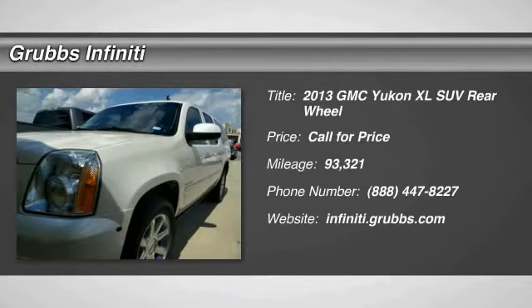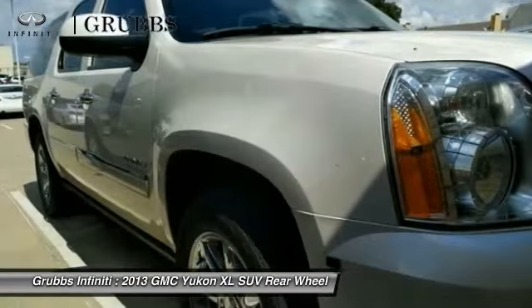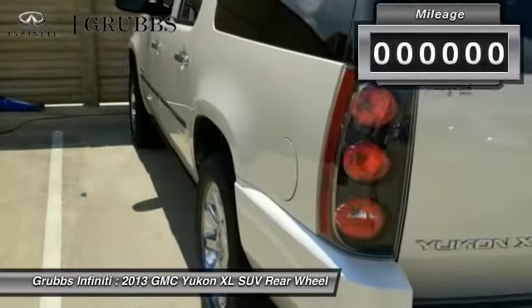The 2013 GMC Yukon XL is a great choice for families who need a full-size SUV with maximum seating. The looks don't hurt either.